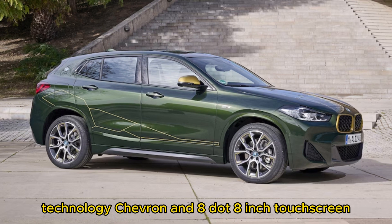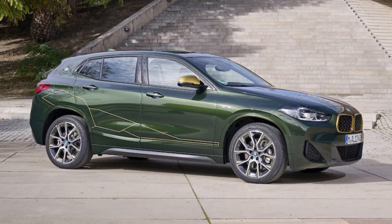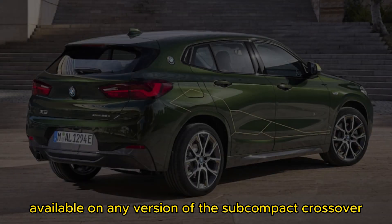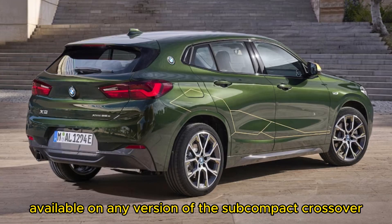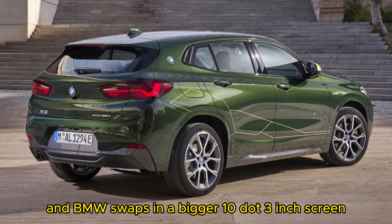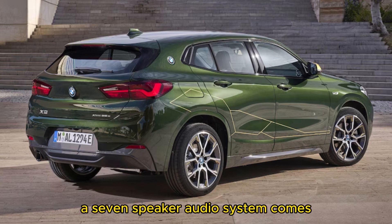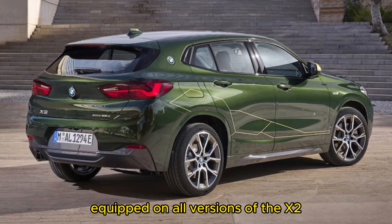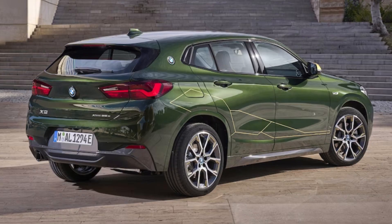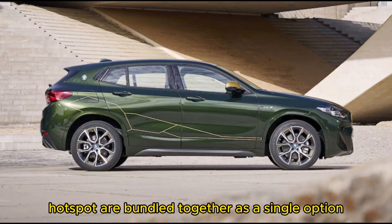An 8.8-inch touchscreen with Apple CarPlay is standard equipment on the BMW X2; Android Auto is not available on any version of the subcompact crossover. Tick the box for the Premium Package and BMW swaps in a bigger 10.3-inch screen and adds a head-up display. A seven-speaker audio system comes equipped on all versions of the X2. Wireless charging and a Wi-Fi hotspot are bundled together as a single option.